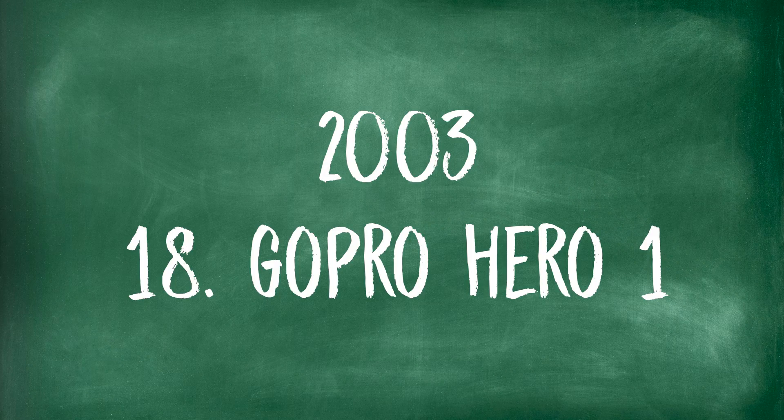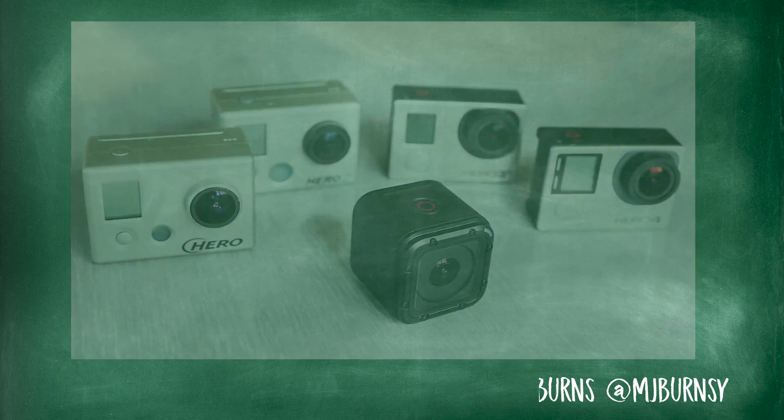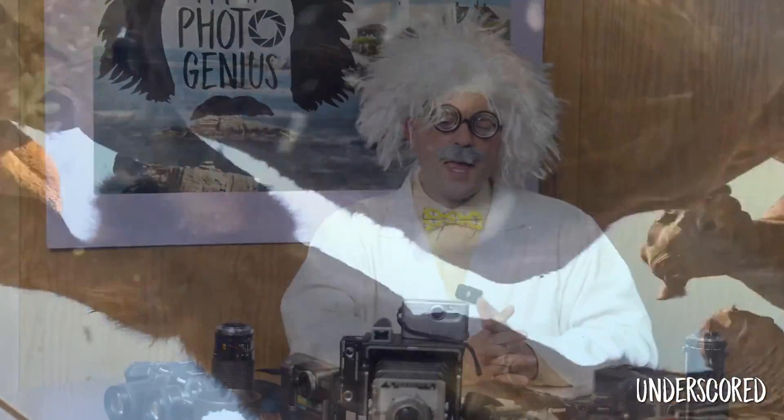GoPro — you might have heard of it, kind of like the name Kleenex now. The itty-bitty little video cameras were taking over the planet. People could now have video cameras anywhere, take them on the go at lots of angles where cameras couldn't normally go. They were rugged, had waterproof containers, and could do a lot of things that other cameras couldn't.